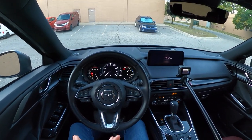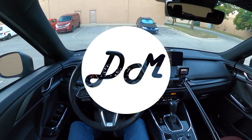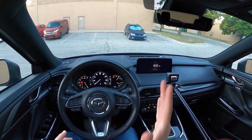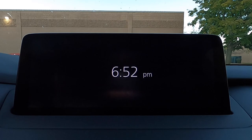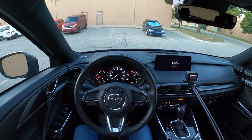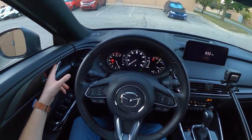Hey everyone, this is Chris here with Daily Motor and today we've got the infotainment tour and demo on this 2022 Mazda CX-9 and its 10.25 inch infotainment system. Before we get started, let's hop out and take a look at this car just so you can see what we're working with in today's video.